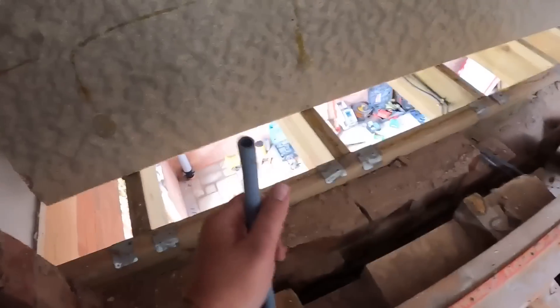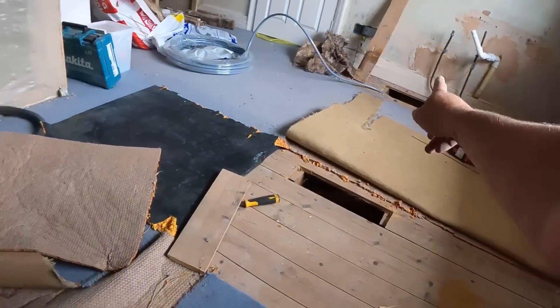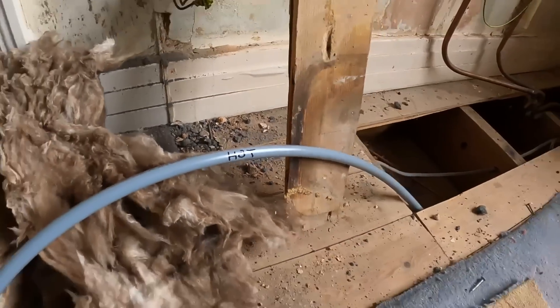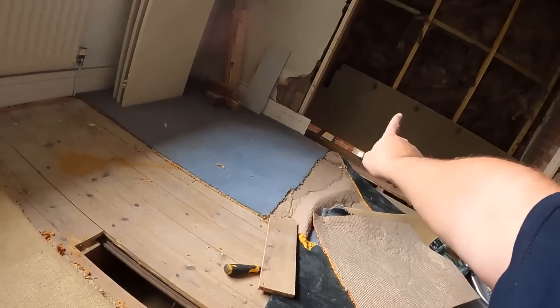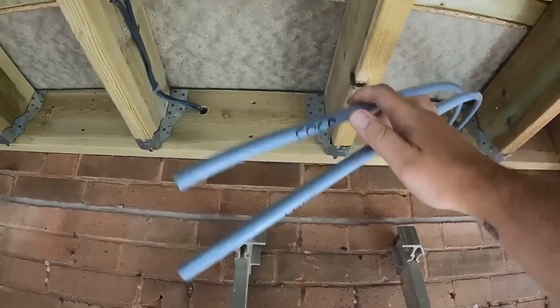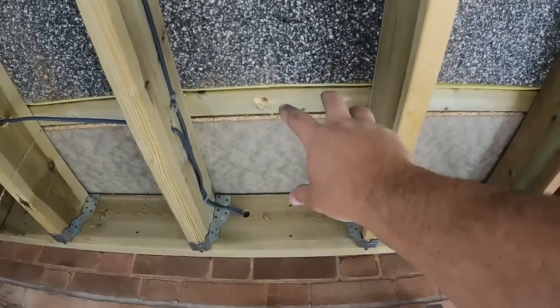We've got that end poking out here and that end poking out there. I'll get it through these holes here. Always blow through the pipe just in case any debris has got inside. Make sure we mark it up so we know which is the hot and cold at either end. Always cut off a little bit more than what you'll need because you can trim it down. Those two pipes are now sticking through, marked up hot and cold.